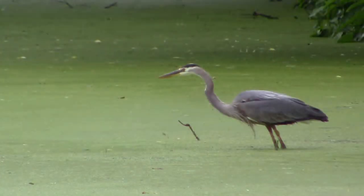Although in this video you'll only see the heron feeding on fish, they don't strictly eat fish. They'll eat pretty much anything they can strike, including small mammals and other birds.